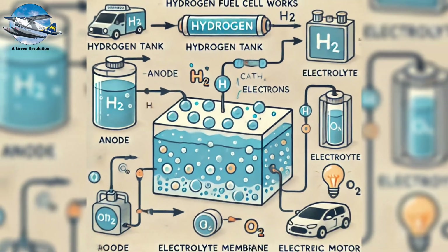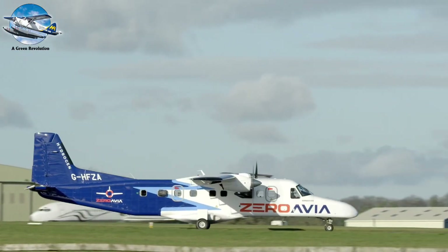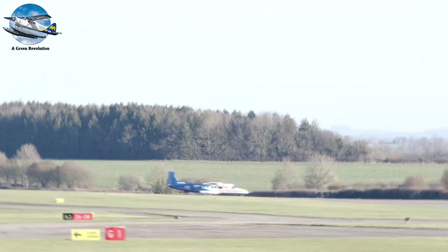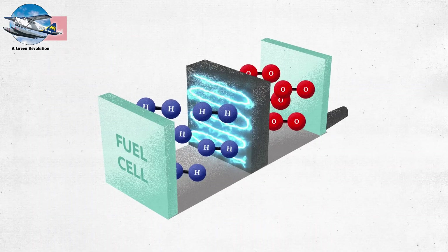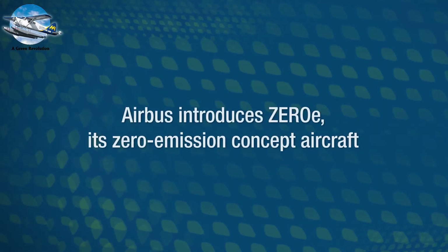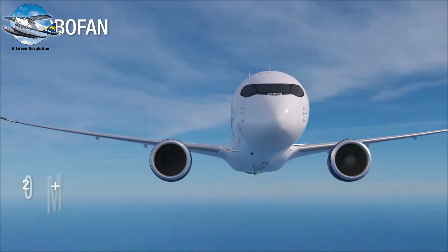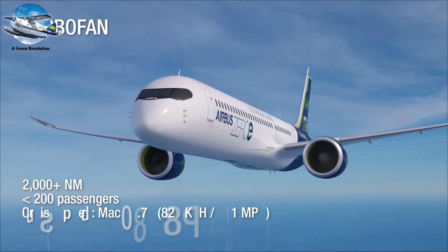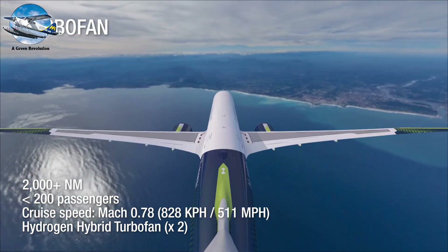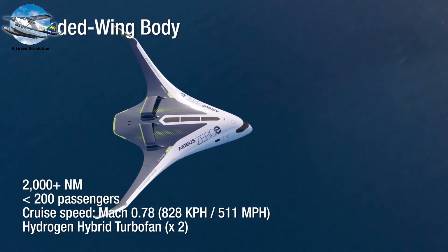Perhaps most revolutionary is the promise of hydrogen power. ZeroAvia's hydrogen fuel cell system has already powered a 19-seat aircraft in test flights, with plans for commercial operations by 2025. Unlike batteries, hydrogen offers energy density close to traditional jet fuel while producing only water as exhaust. Airbus's ZEROe concept aircraft, planned for 2035, will use liquid hydrogen in modified gas turbine engines. The company is developing three distinct designs: a turboprop for regional routes, a narrow-body airliner for shorter flights, and a blended-wing design that integrates hydrogen storage into its revolutionary airframe.